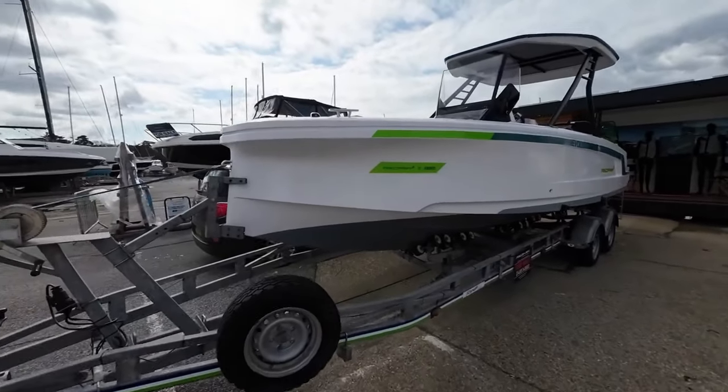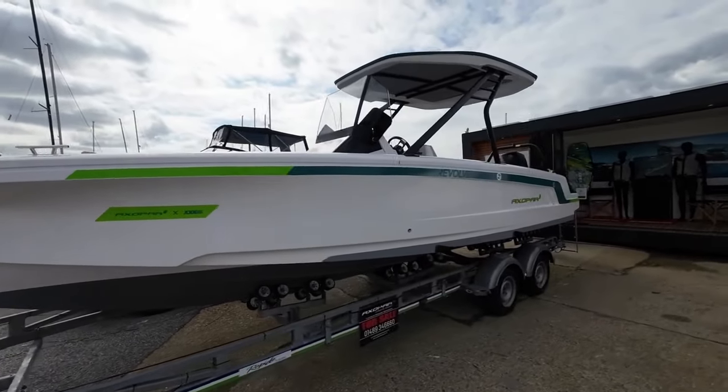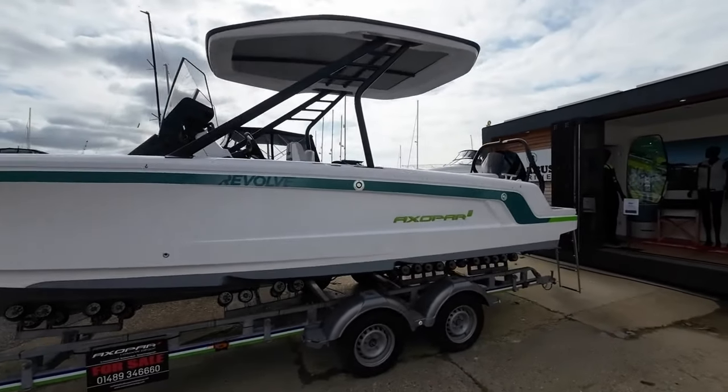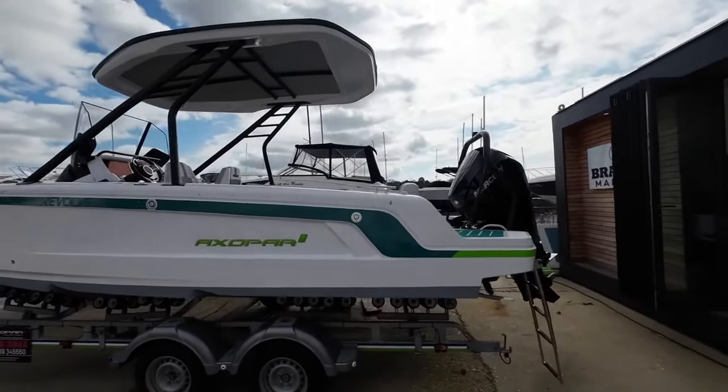And here she is. This is the Axopar 22. It's the smallest Axopar in the range and the newest model in the range. It's been out barely two years and it's Axopar's way of encouraging more people on the water.